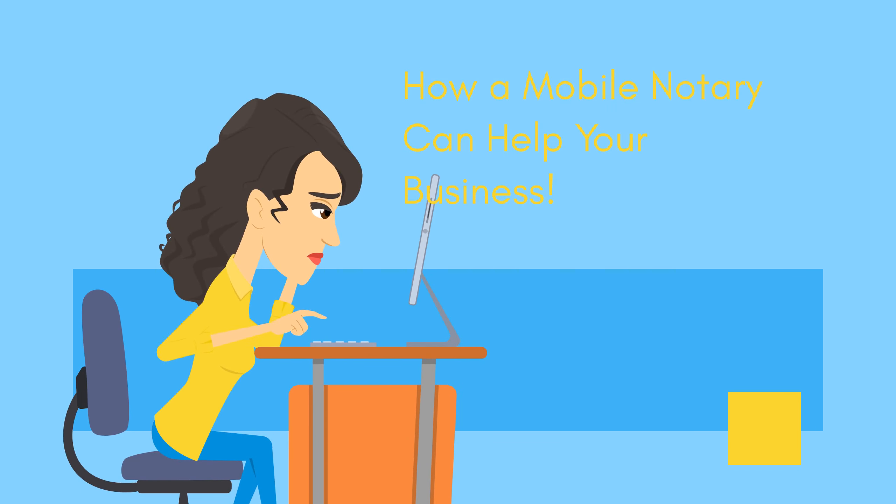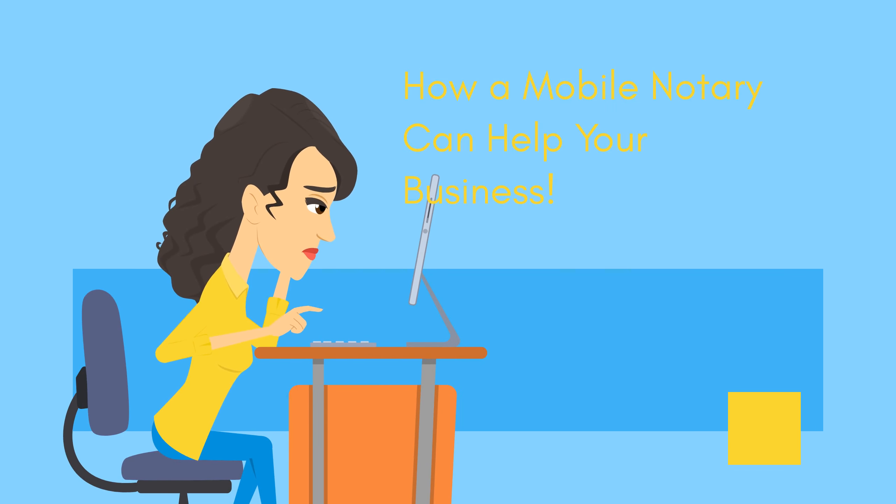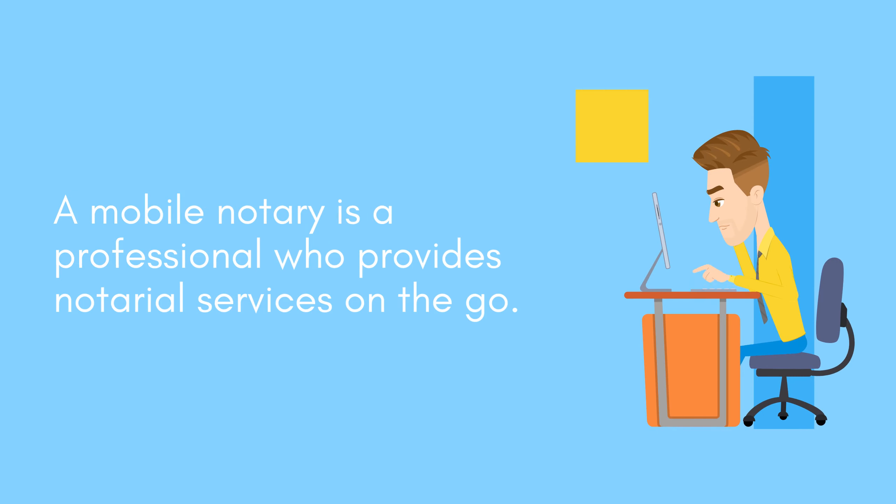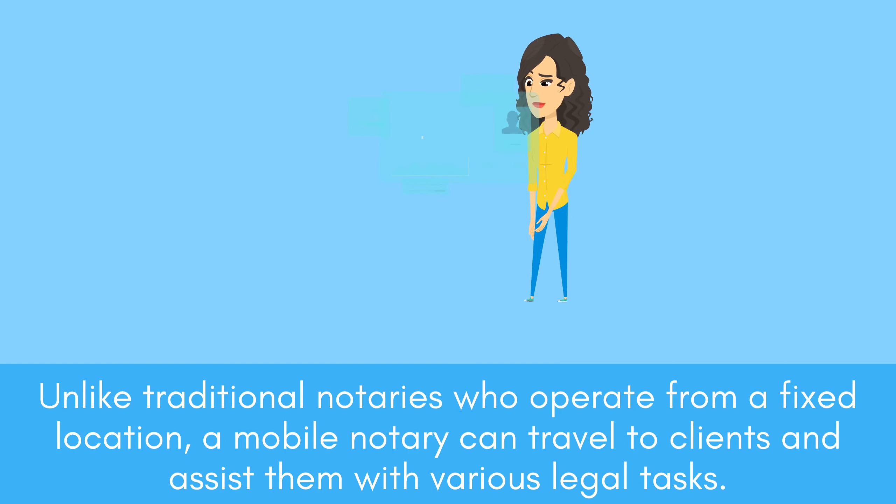How a mobile notary can help your business. A mobile notary is a professional who provides notarial services on the go. Unlike traditional notaries who operate from a fixed location, a mobile notary can travel to clients and assist them with various legal tasks.